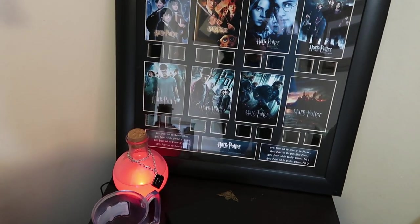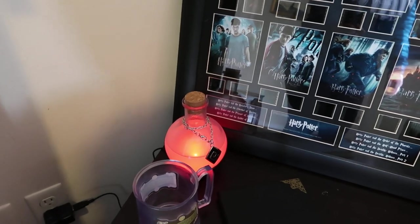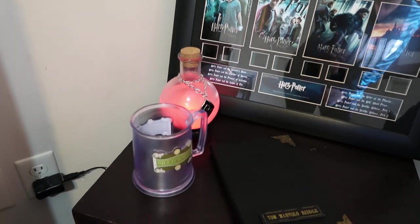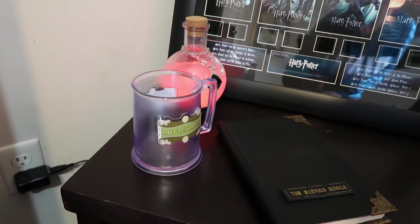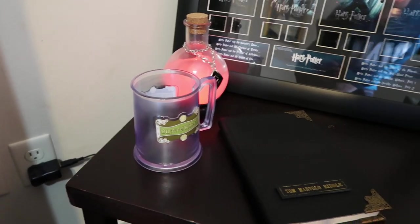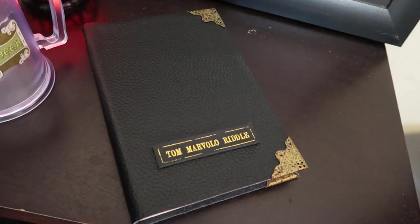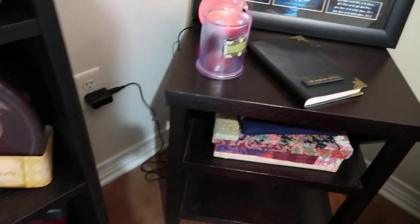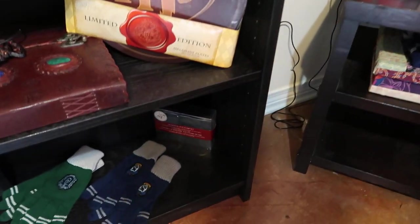The lighted potion lamp was a Christmas gift from my best friend. And then my Butterbeer mug from A Celebration and Tom Riddle's diary. I don't know why he left it here, but I'm sure Jenny doesn't mind.